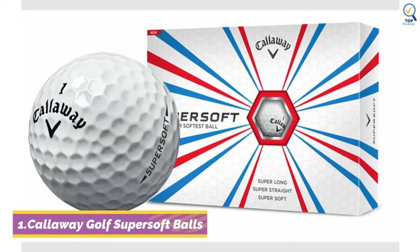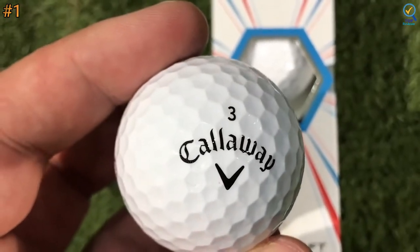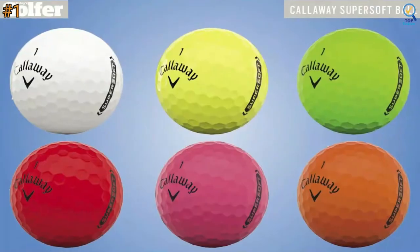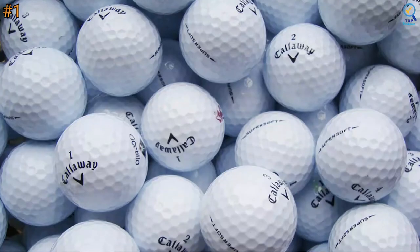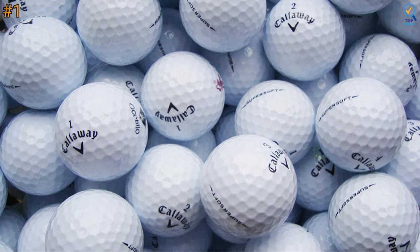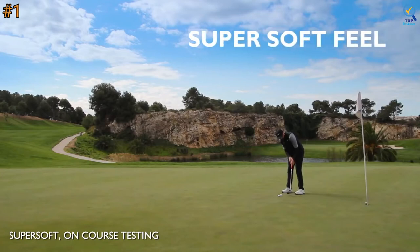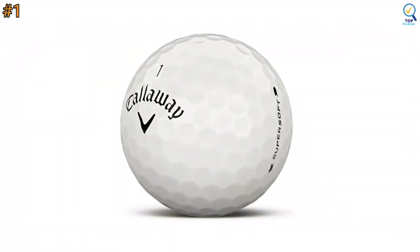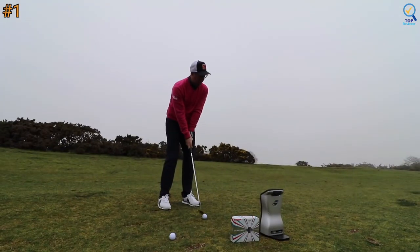Let's begin with number 1. The Callaway Super Soft Golf Ball has been one of the most popular balls with amateurs for years. The new ball sees several significant changes, including a new hybrid cover made with a Paraloid Impact Modifier from Dow, which Callaway says provides long distance, great spin, outstanding feel, and short game control. It is a long, straight distance ball that's incredibly soft, and the ultra-low compression core promotes fast ball speed and increased accuracy. A new softer cover formulation has a low compression for enhanced feel and increased greenside control.